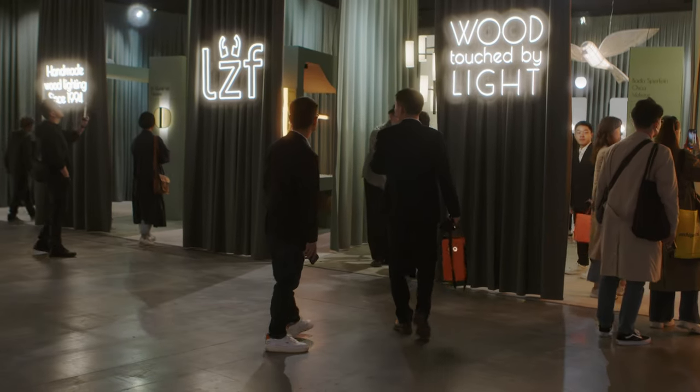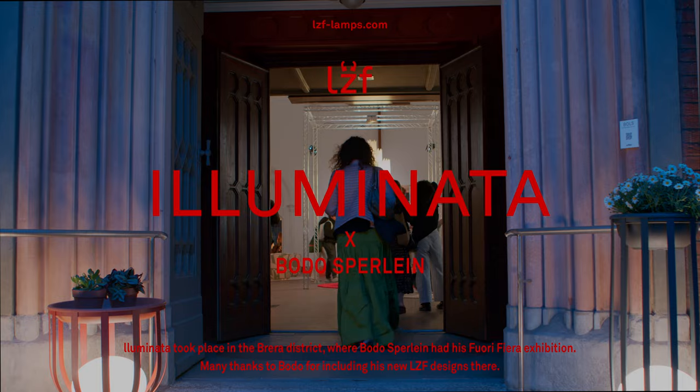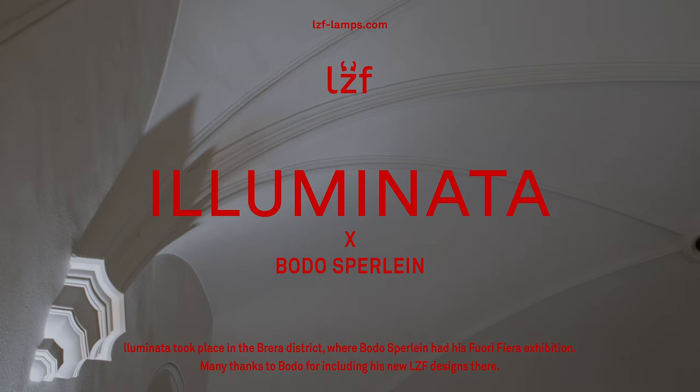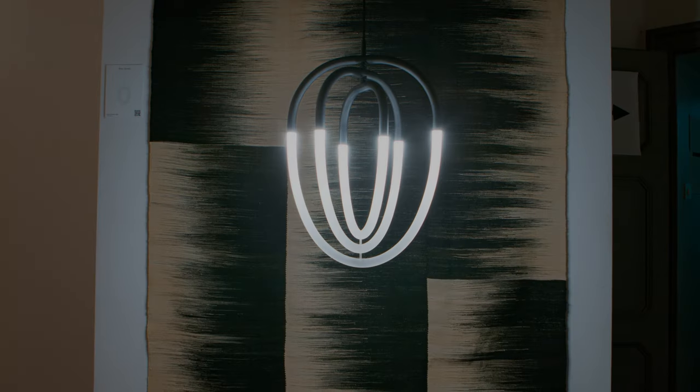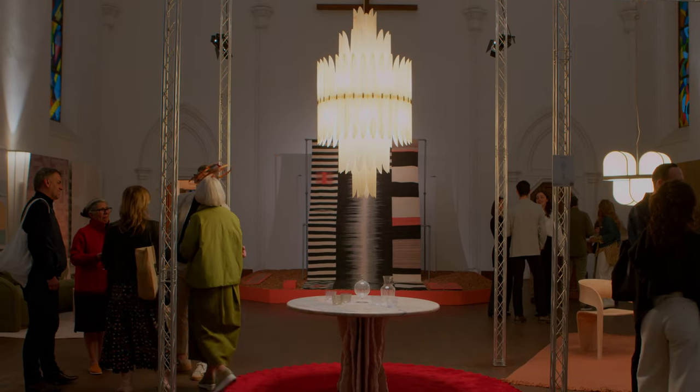After the show, you could head down to Illuminata, which was the exhibition by Bodo Spillane and Francesca Vallini in the Brera district. Bodo had several of our pieces that he's designed for us on display there. It was a lovely place to end the day of the fair.